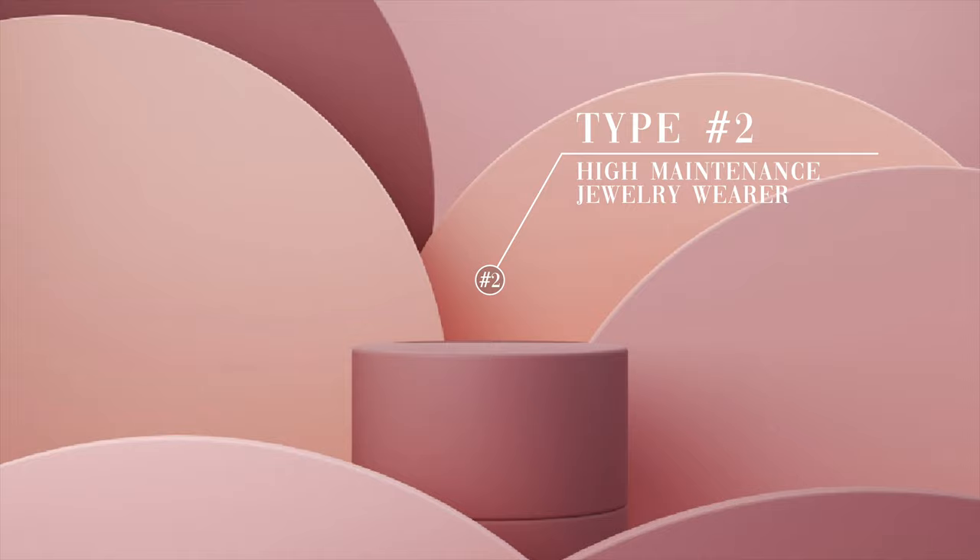The second category is the higher maintenance jewelry wearer. You're most likely in this category if you actually want variety — if every single day you want to switch it up and don't want to see the same pieces over and over again, you like a lot of statement pieces and big pieces. The other thing that would put you in this category is you don't mind switching up your products and taking them on and off every night, or if it bothers you to sleep with products on. If you don't like showering or having your products on when you're washing your hands — you fit into the higher maintenance jewelry wearer type. This is actually a good thing because you would be able to buy lower price point products, for example going towards gold vermeil instead of solid gold.